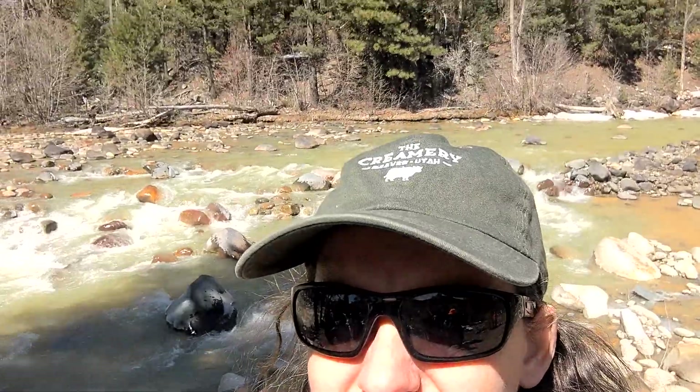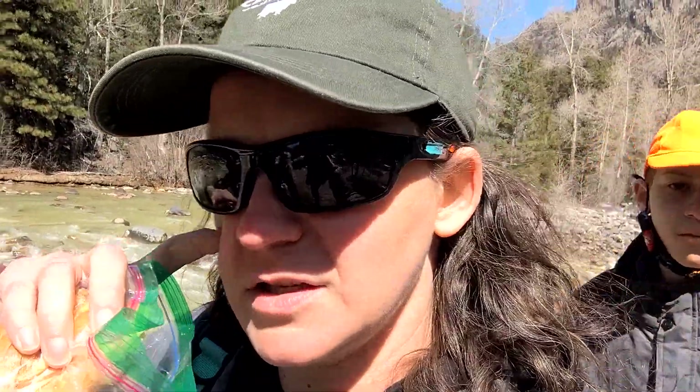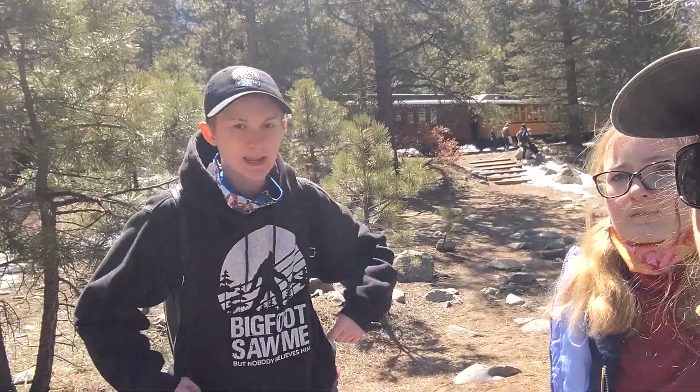We stopped for lunch and turned the train around. We are here at Cascade Canyon. We decided to eat by the river instead of going to a picnic table. Check out this view. It's been a fun day. You guys like the train? Yeah? I think this will be my favorite part of the train. What do you think? I liked it. That was great.